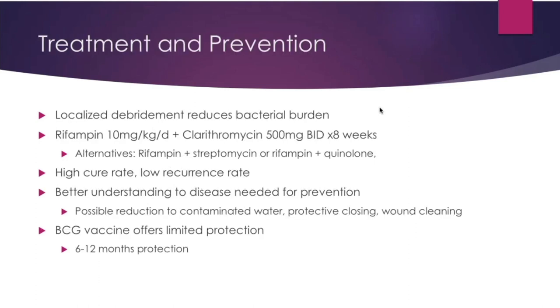Prevention is difficult as transmission is not fully understood — possible contaminated water, protective clothing, and wound cleansing. Treatment is rifampin plus clarithromycin for two months; alternatives include rifampin plus streptomycin, or rifampin plus quinolone. Local debridement and treatment of systemic or underlying infections with surgery if present. Interestingly, a 1972 study of roughly 5,000 cases found that BCG vaccine offers limited protection for only 6 to 12 months.